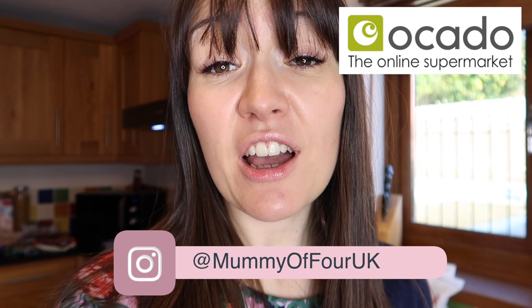Hi, I'm Reid from mummyoffour.com. Welcome back to my channel. Today I have an Ocado haul for you.